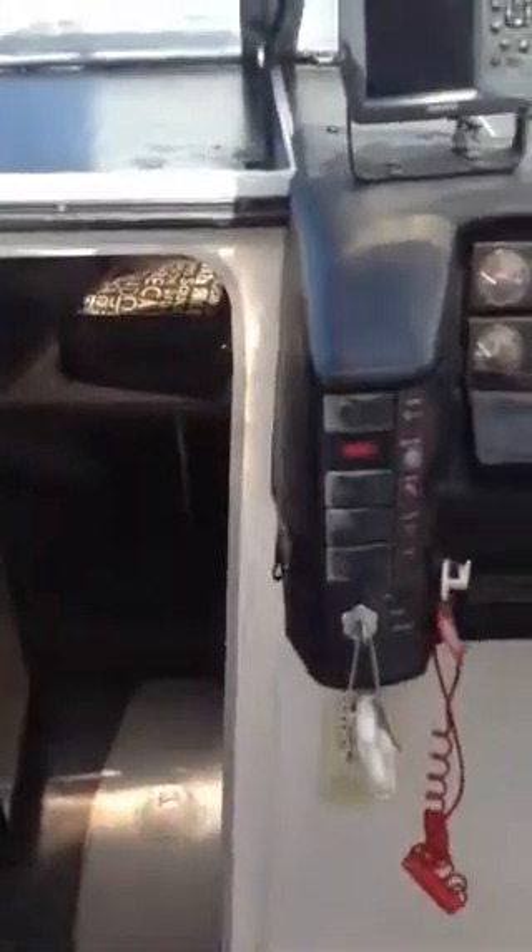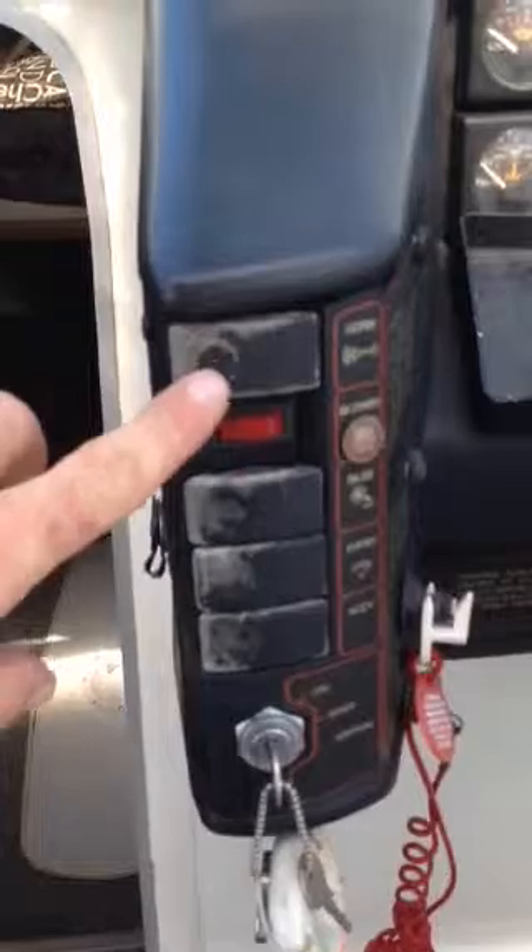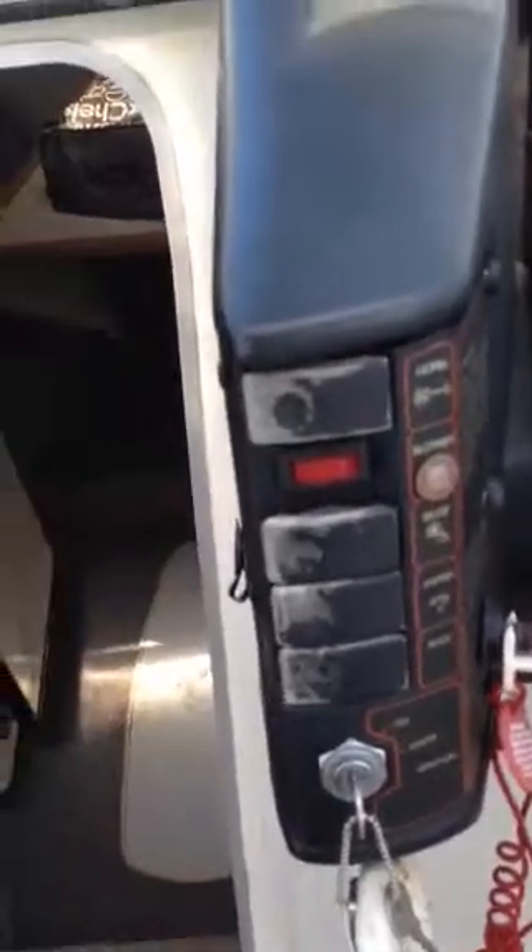The dash switches — just showing a couple of flaws. Both dash switches have paint peeling on them, but those things are pretty cheap. The carpet looks pretty new and that looks good.